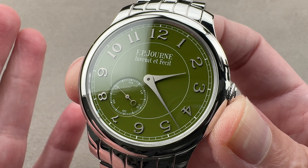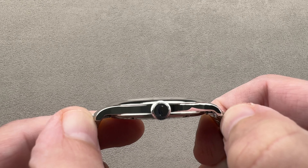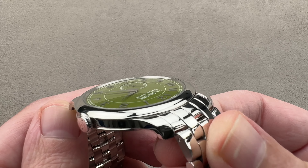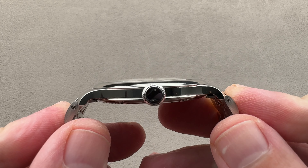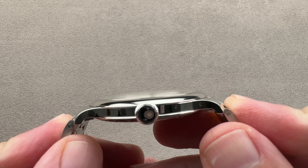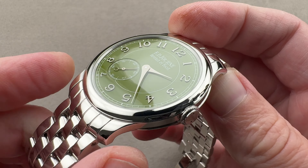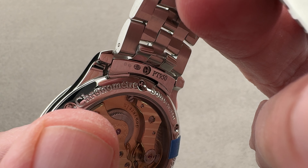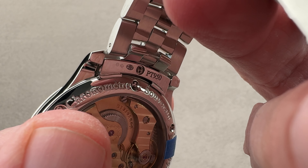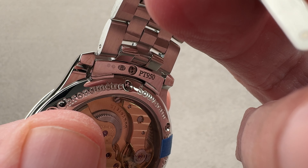The watch is 40 millimeters in diameter, 8.3 millimeters thick, and from lug tip to lug tip, 48 millimeters. On the bracelet, it wears larger than on the original strap — quite broad at 54.6 millimeters from end link to end link. There's a 20 millimeter spacing between the lugs, and the end link here is actually quite involved, with a fitment piece held in place by a screw.